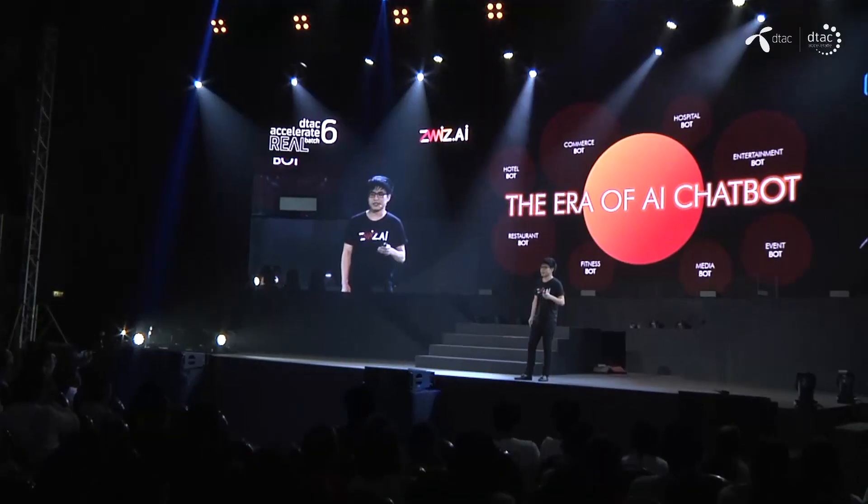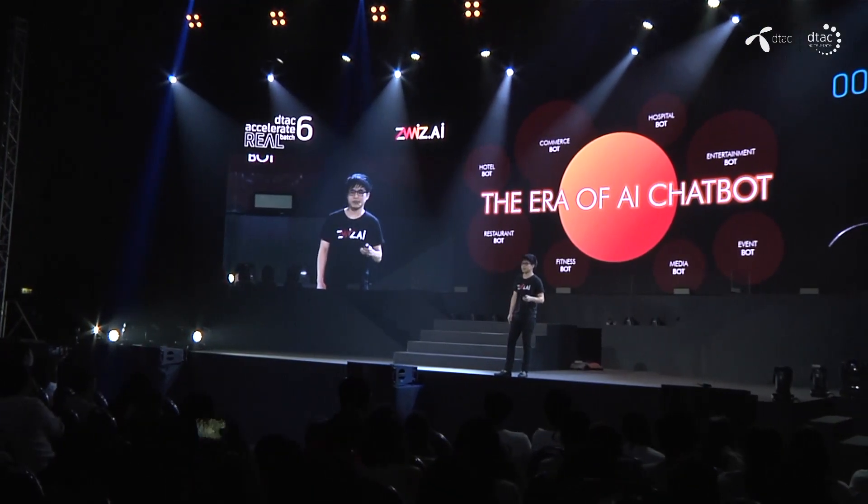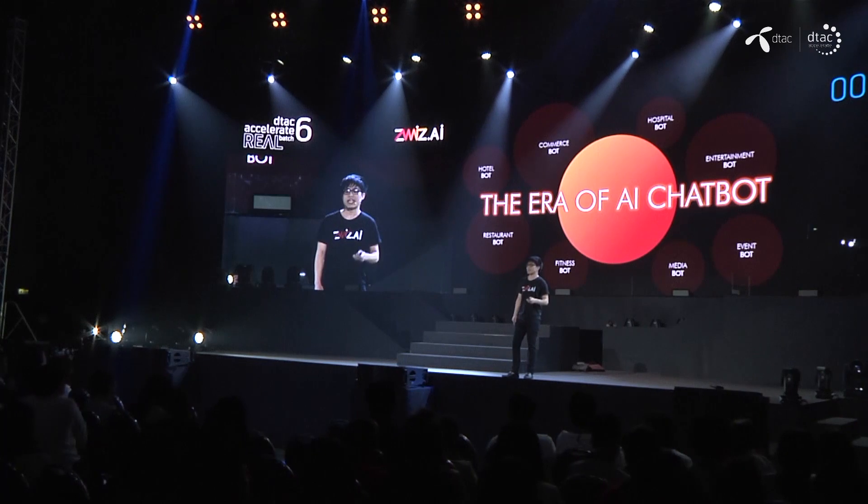Ladies and gentlemen, I truly believe that the era of AI chatbots has just begun. In the near future, AI chatbots can benefit all businesses in the world — and we are here to provide chatbots to all of them. We are Civis AI. We bring AI chatbots to human life. Thank you.